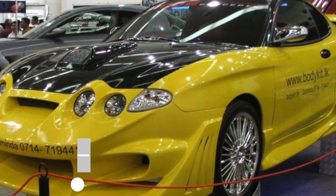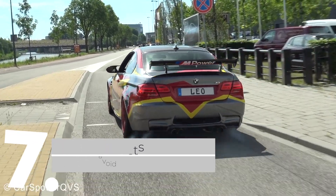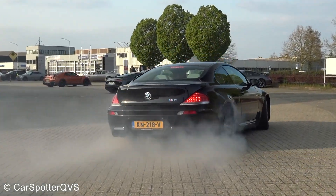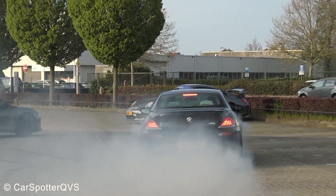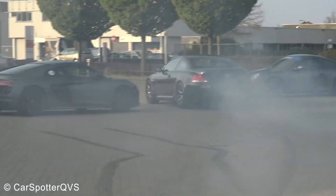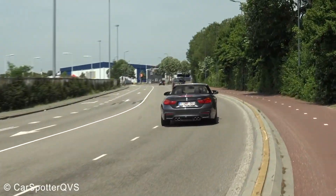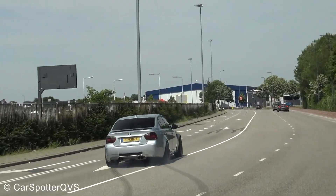7. Loud Exhausts. If the idea of aftermarket modifications to a car is to attract the attention of women, then customized exhausts that make a lot of noise should be the perfect mod in theory. In reality, however, most people just find cars with roaring exhausts to be annoying, and they can even break local laws on noise pollution.